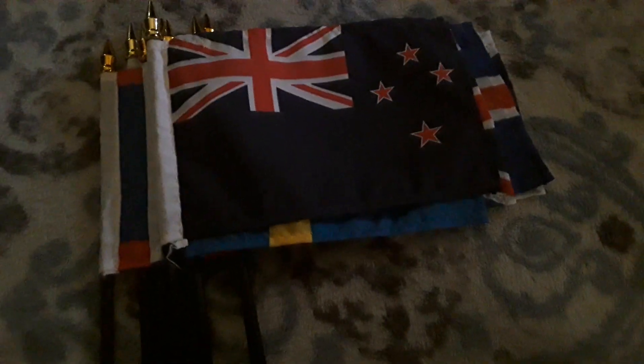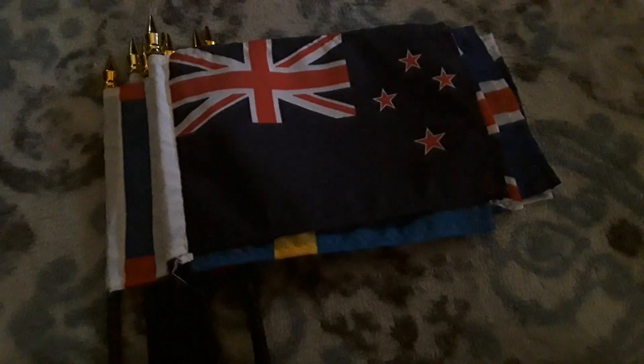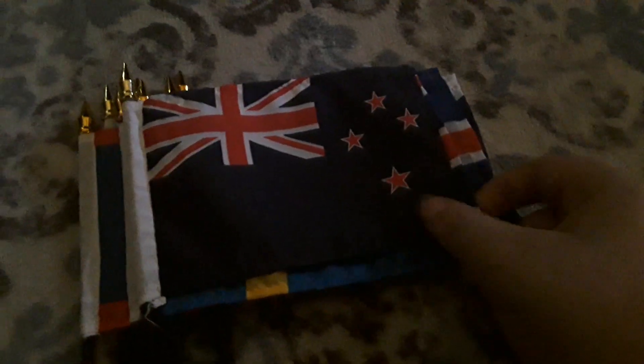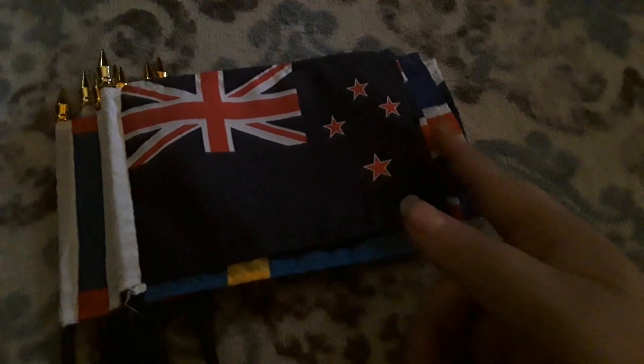Here's New Zealand, which is a country in Oceania. It also uses a blue background, though the blue is pretty dark on this one. It looks just like the Australian flag, except the blue is a little darker and it has four red stars. It does use the Union Jack on there as well.